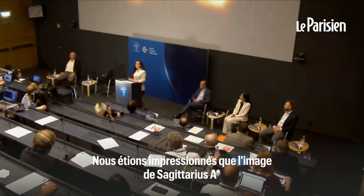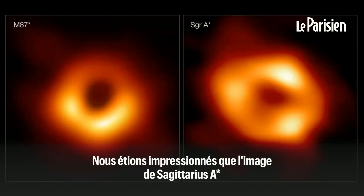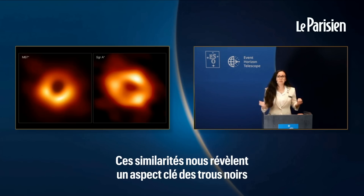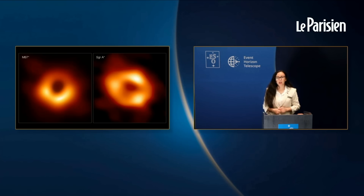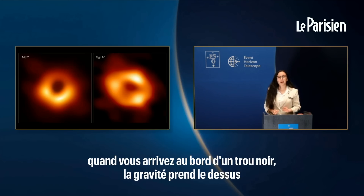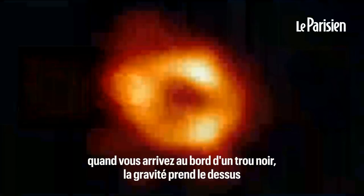We were all amazed that the image of Sagittarius A star looked so similar to that of the famous black hole in M87. This similarity reveals to us a key aspect of black holes. No matter their size or the environment they live in, once you arrive at the edge of a black hole, gravity takes over.